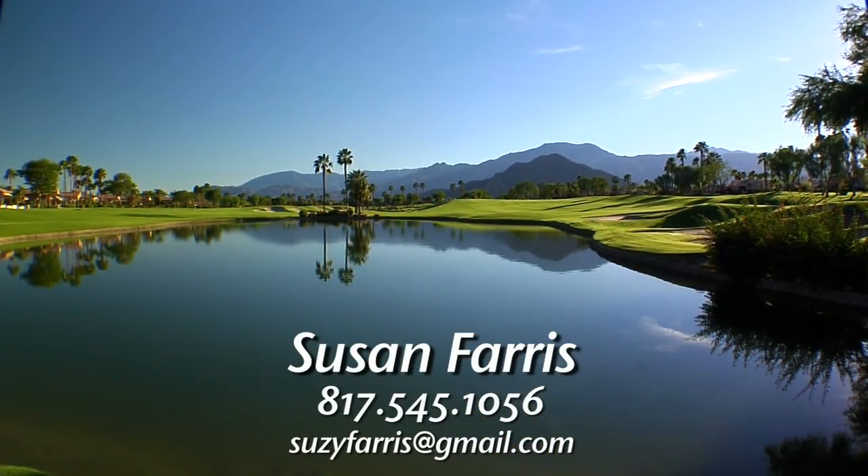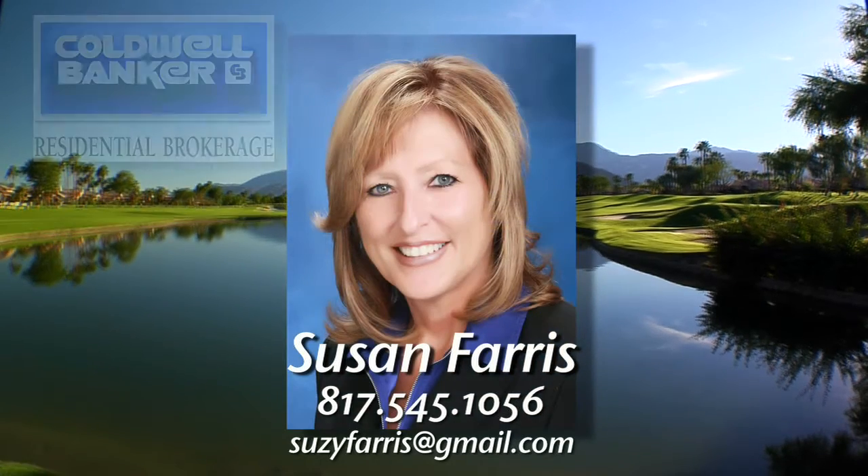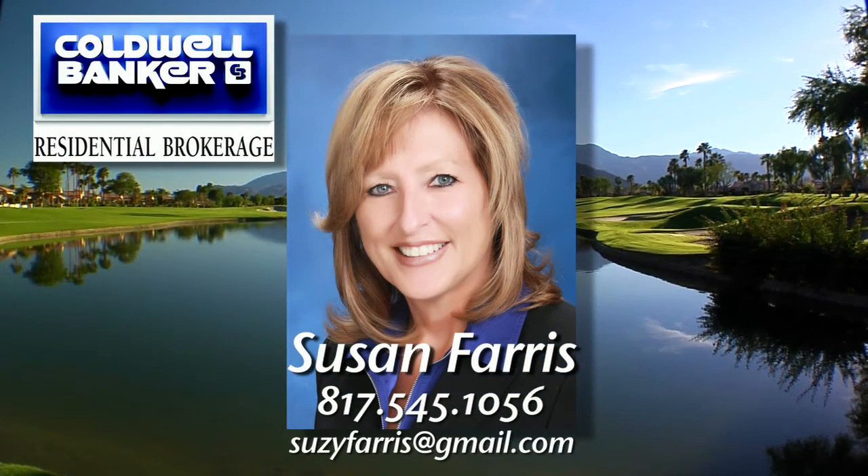For more information or a private showing, contact Susan Ferris, Coldwell Banker Residential Brokerage.